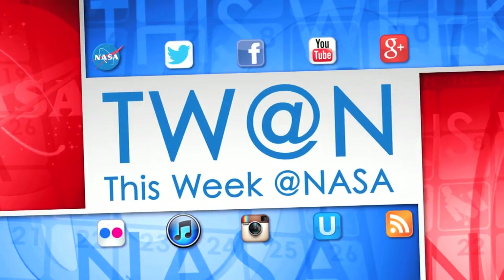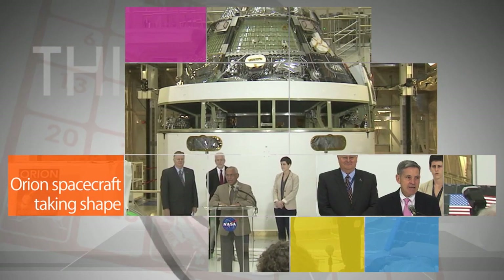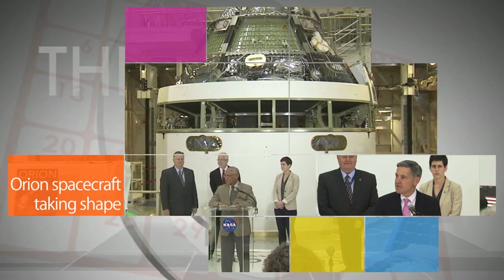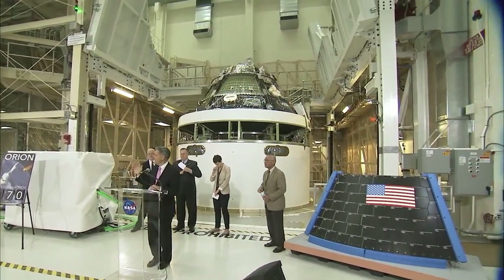Here's some of the stories trending this week at NASA! At Kennedy Space Center, NASA Administrator Charlie Bolden, Kennedy Center Director Bob Cabana, and other officials invited the media to view pre-launch progress of the Orion spacecraft.